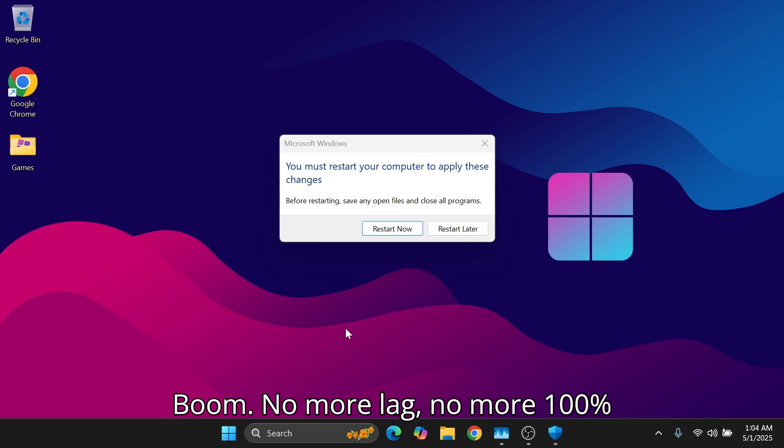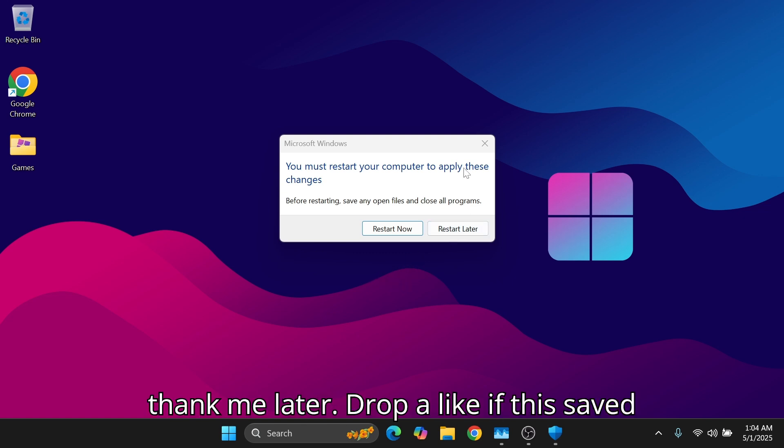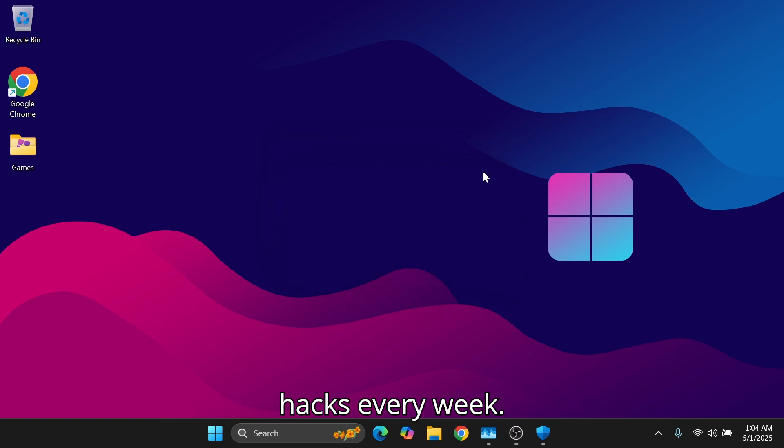Boom — no more lag, no more 100% CPU. Try these 5 steps and thank me later. Drop a like if this saved your PC, and subscribe for more speed hacks every week.